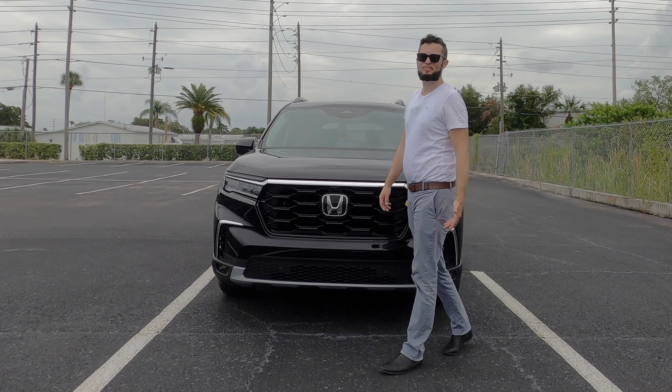You're at 93 pound-feet of torque less, but you're getting the same towing capacity. The wheel design starts off with an 18-inch — this is a 20-inch multi-spoke aluminum alloy.